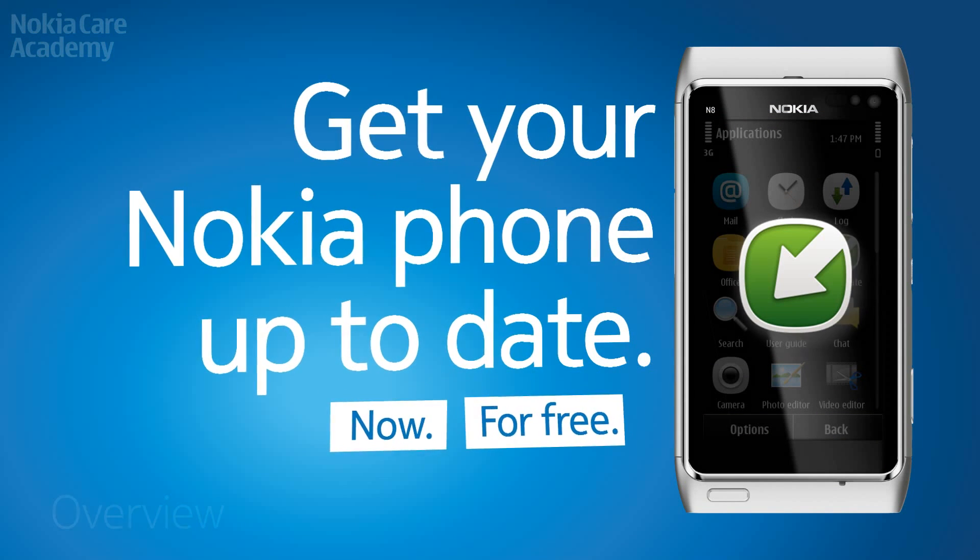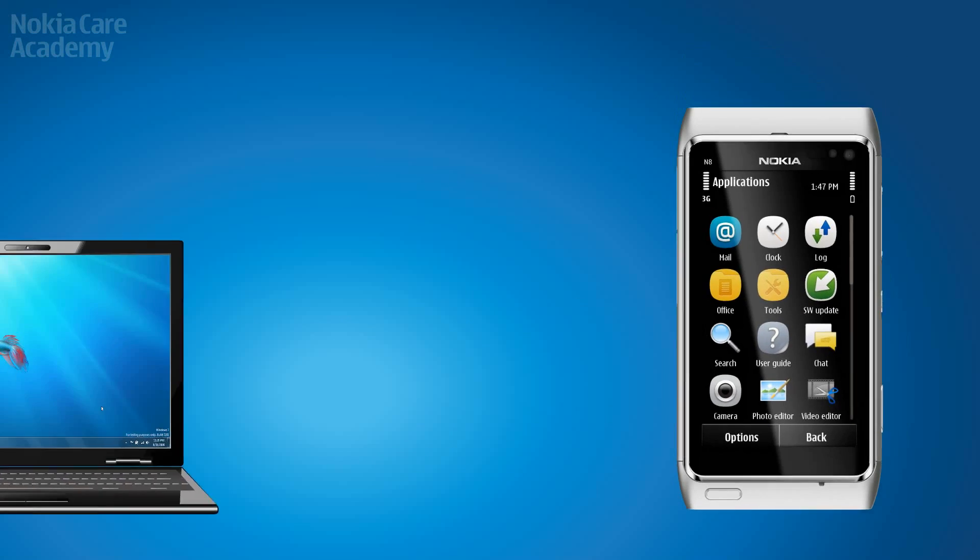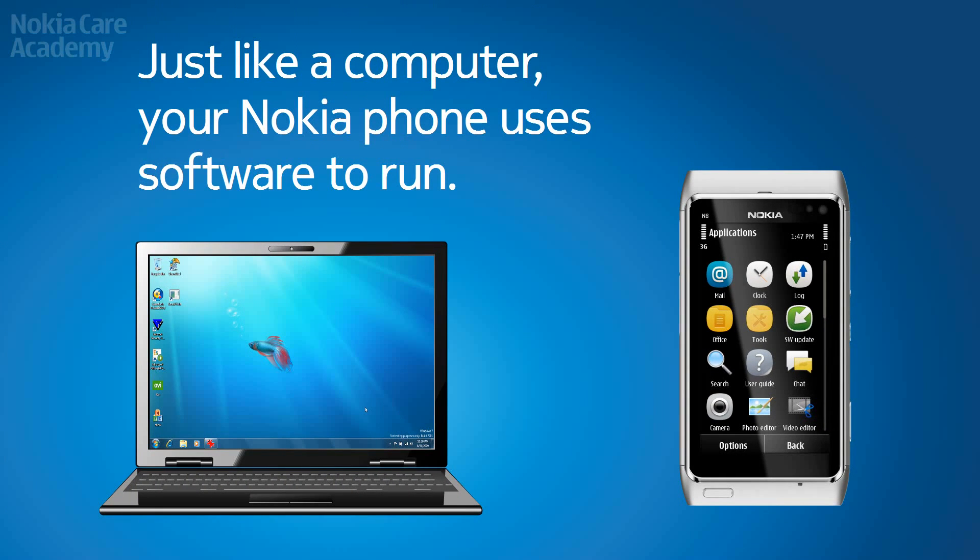Get your Nokia phone up to date. Just like a computer, your Nokia phone uses software to run.